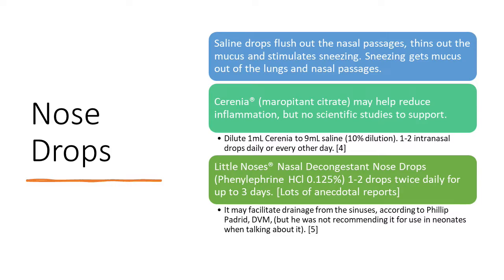Serenia may also help reduce inflammation, but there are no scientific studies to support it. I've used it and haven't seen huge benefits, but I know people who have. You dilute 1 mL serenia to 9 mL saline — a 10% dilution — and do one to two intranasal drops daily or every other day. The third option is Little Noses nasal decongestant nose drops, sold for kids, babies, and infants. You can use one to two drops twice daily for up to three days. There are a lot of anecdotal reports and I have used it and feel it can be beneficial, but I don't have strong sources confirming it's safe for neonates specifically.